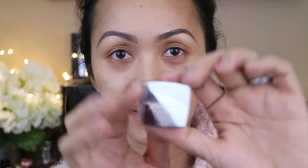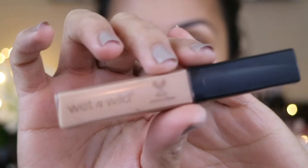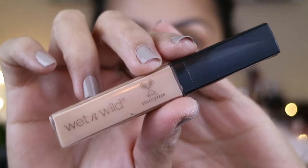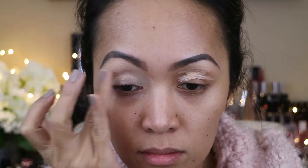I did my eyebrows already. For my eyebrows I used the Bloom Science brow pomade in Chestnut Decadence. Now I'm gonna go with my eyes and I'm just gonna use this wet-n-wild concealer to prime the lid.